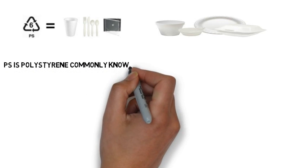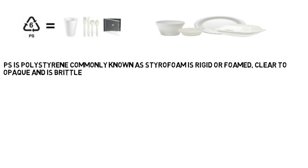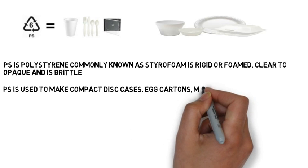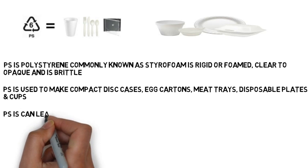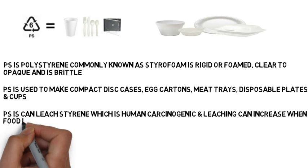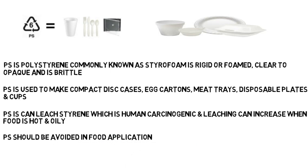Number six is PS — polystyrene, commonly known as styrofoam. It is a rigid or foamed clear plastic. PS is most commonly seen as thermocol. It is used to make compact disc cases, egg cartons, milk trays, and disposable plates and cups. PS can leach styrene, which is a known carcinogen, and its leaching increases when food is hot and oily. So PS should be avoided in food applications.